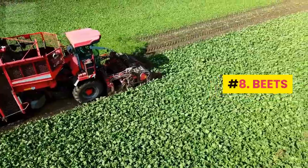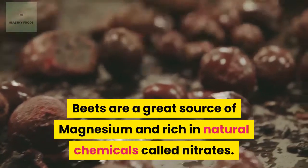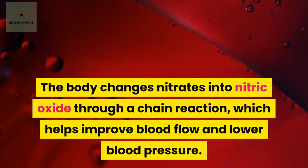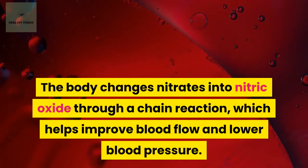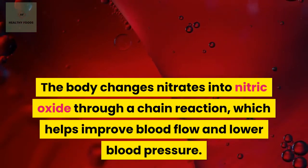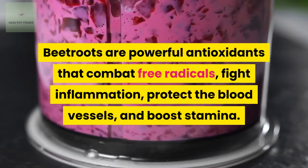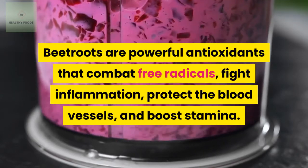Number 8: Beets. Beets are a great source of magnesium and rich in natural chemicals called nitrates. The body changes nitrates into nitric oxide through a chain reaction, which helps improve blood flow and lower blood pressure. Beetroots are powerful antioxidants that combat free radicals, fight inflammation, protect the blood vessels, and boost stamina.